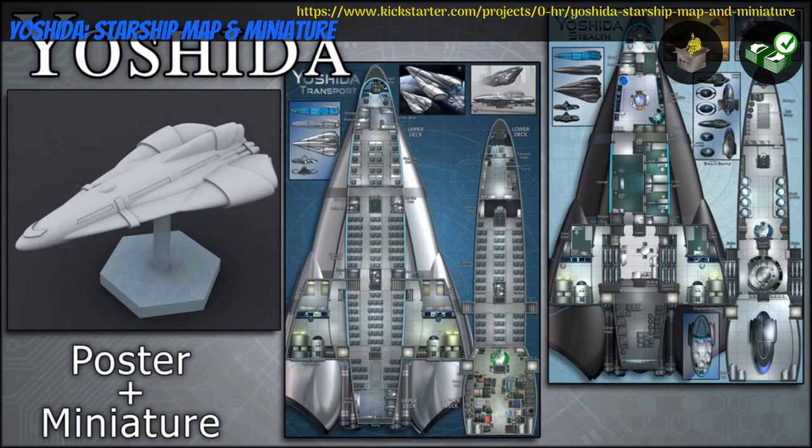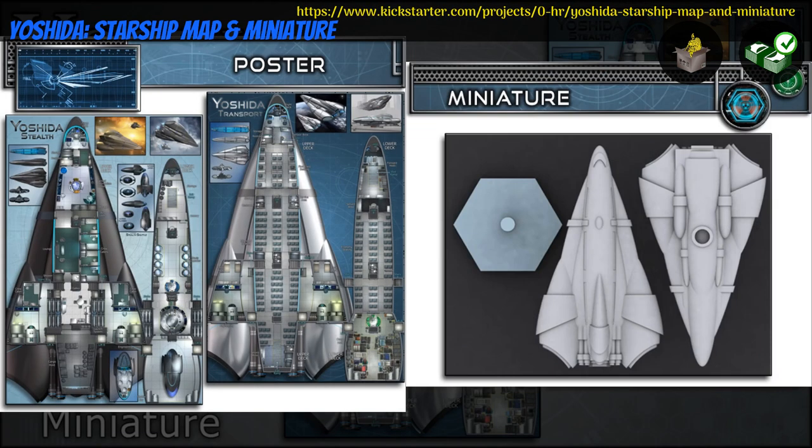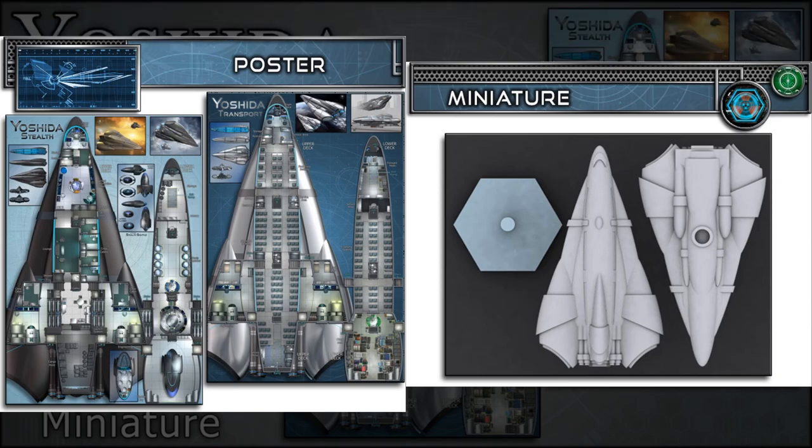Yoshida, Starship Map and Resin Cast Miniature, by Zero Hour Art and Technology of the United States, their 40th Kickstarter campaign. This is one Starship model, the Yoshida, as well as poster maps for a passenger transport and a stealth variant. You can get the model and map separately, or together. This campaign ends on December 20th, with rewards expected in January.